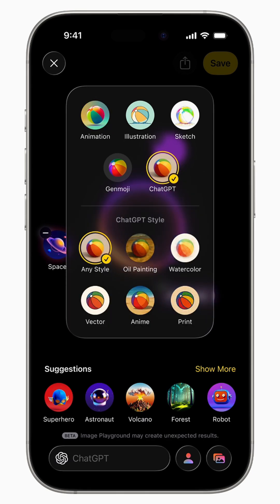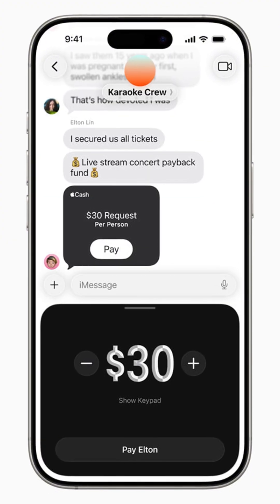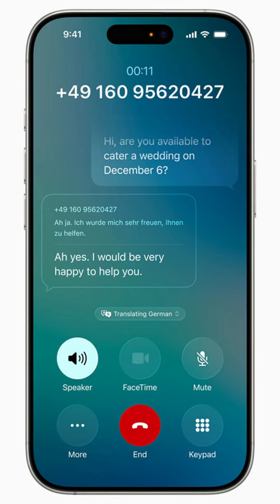But it's not just the looks. The iMessages app is getting typing indicators and polls, and you can send money directly inside your Messages app to your peers. The phone app is getting updated as well, with smart call screening and hold options, as well as live translation for scenarios when you're on a call with a person who speaks an entirely different language.